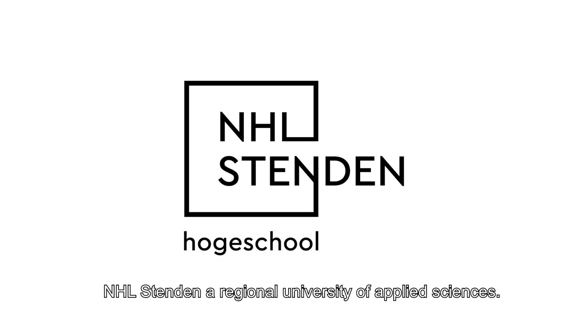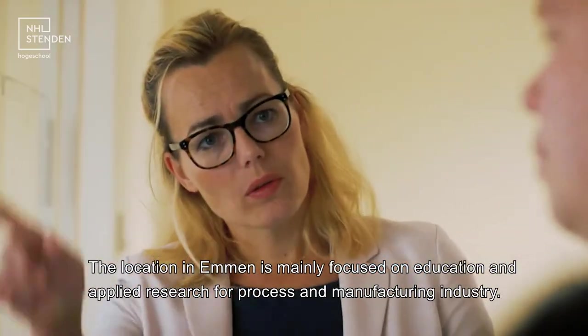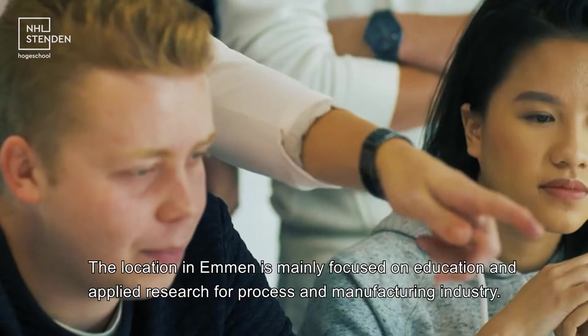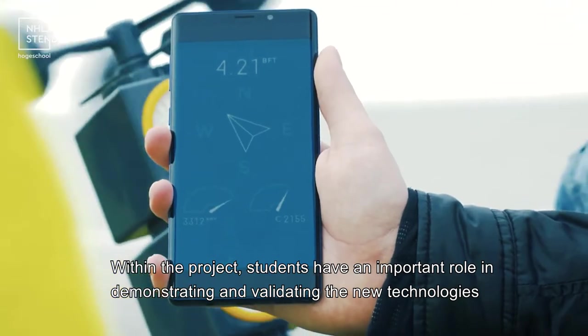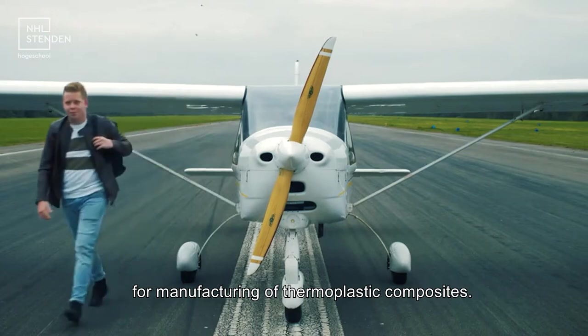NHL Stenden, a regional university of applied sciences. The location in Emmen is mainly focused on education and applied research for process and manufacturing industry. Within the project, students have an important role in demonstrating and validating the new technologies for manufacturing of thermoplastic composites.